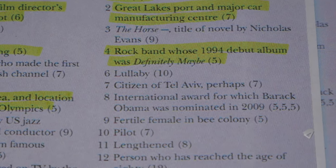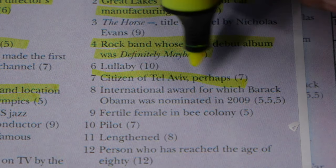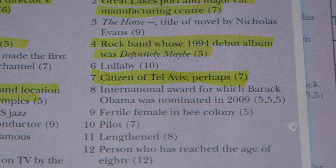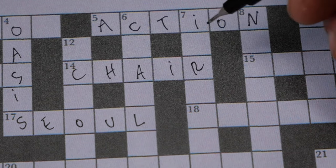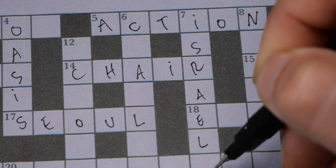Looking through the numbers for ones I know — number seven: 'citizen of Tel Aviv perhaps.' I'm guessing that would be Israeli. This one is going down, and I can already see the I there, so it's got to be Israeli.